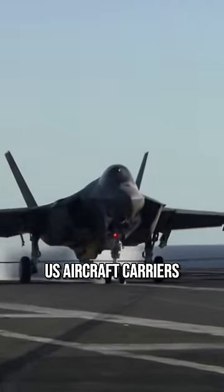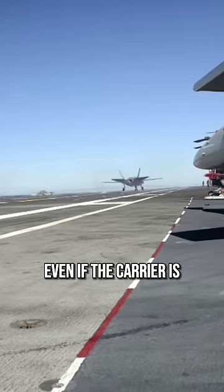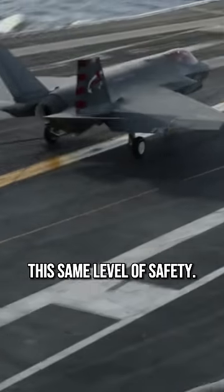U.S. aircraft carriers have an angled deck. This angled deck allows aircraft to land safely on the carrier, even if the carrier is pitching and rolling. A ramp would not be able to provide this same level of safety.